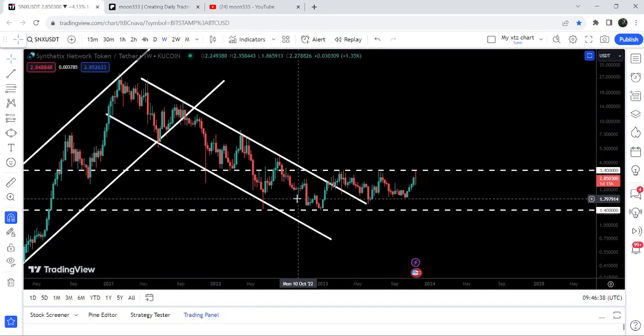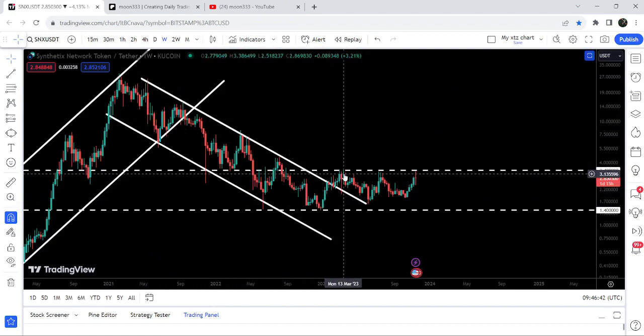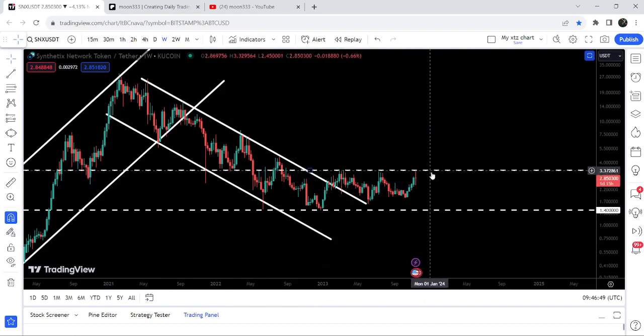On the seven-day time frame chart, after breaking out this long-term down channel, the price is still struggling to break out this long-term resistance of $3.40. We have again reached this resistance, therefore SNX is now on the verge of a very big move.